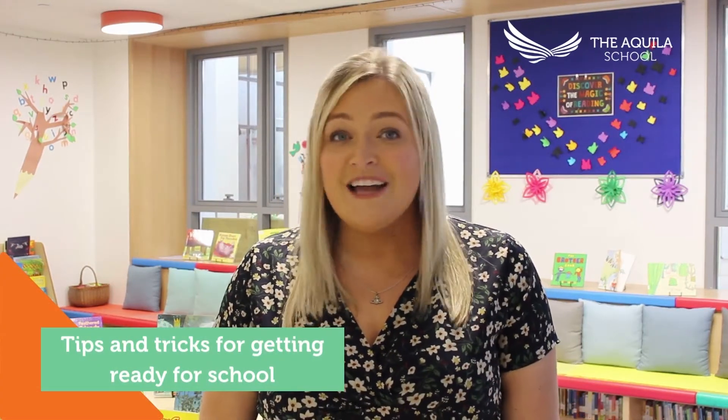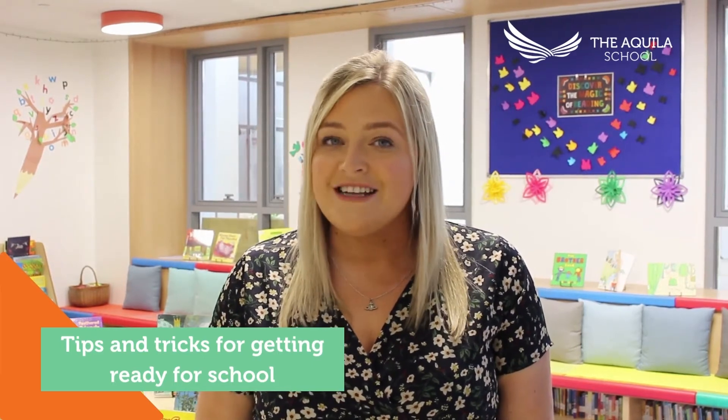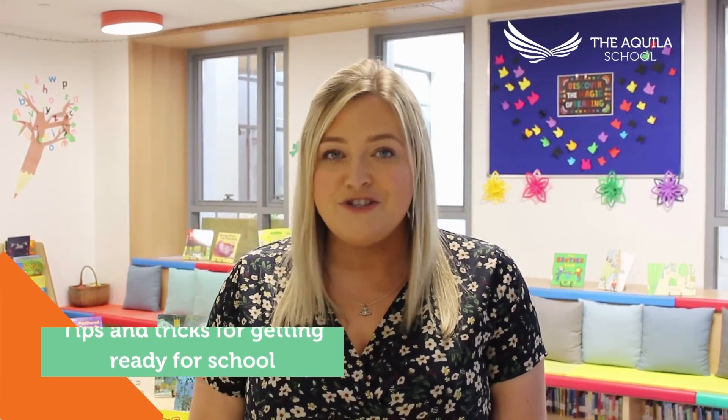Hello, my name is Miss Evans and I'm one of the assistant headteachers here at the Quiller School for FS and Year 1. We are really excited to welcome all of the children to school very soon. Here are some tips and tricks that you might want to use to help your child become school ready, because it is fast approaching.